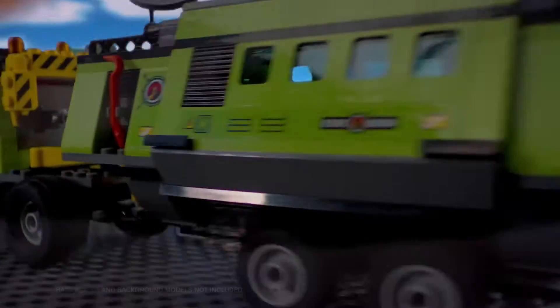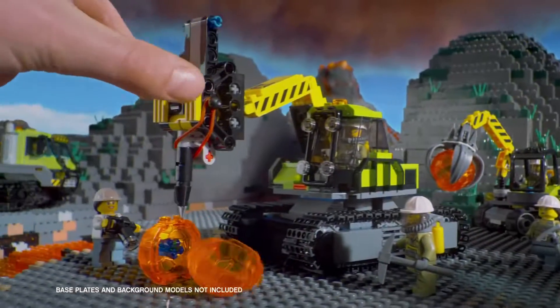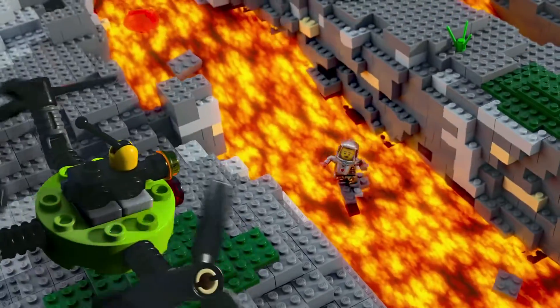Outside Lego City, the Volcano Explorers have discovered hidden lava crystals. Watch out! A brave Volcano Explorer is trapped and the lava is rising!